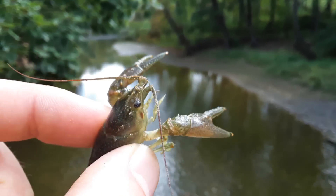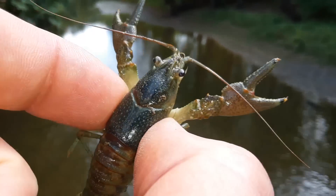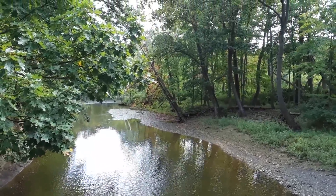A freshwater lobster — or crayfish. Look at the huge choppers on that animal. What a great adaptation. Also, the color of its exoskeleton is the color of that river, so that's great camouflage.